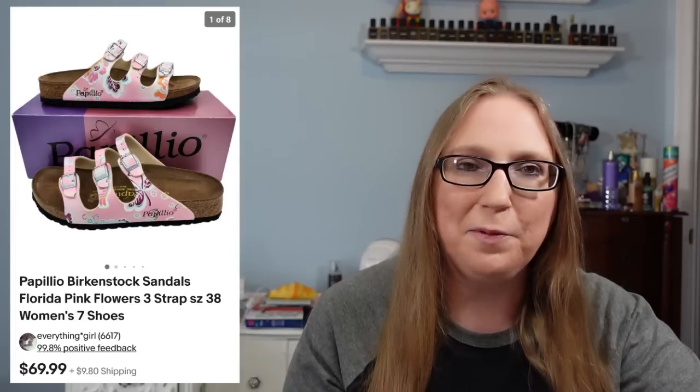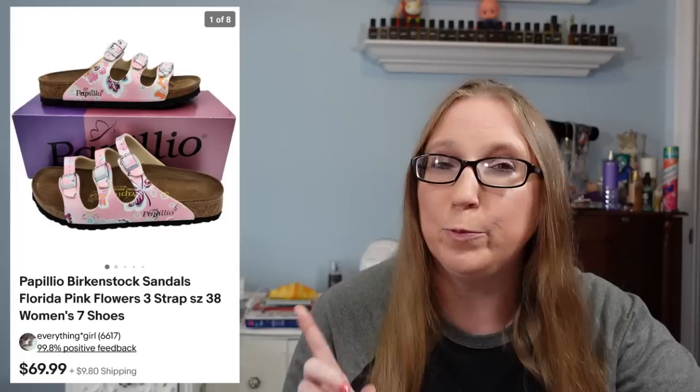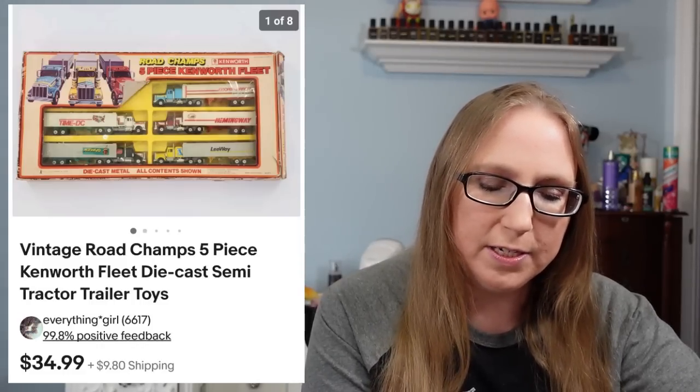These came from an auction. At one point Eric and I won a bunch of Birkenstock sandals at an auction, and I'm pretty sure I sold every pair except for maybe one or two. We also sold a five piece set of die cast road champs trucks. Those sold for $34.99 and those came from an auction as well.